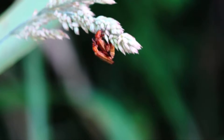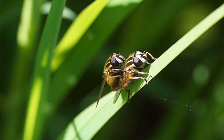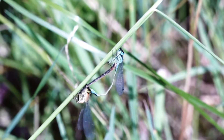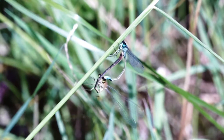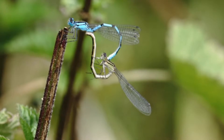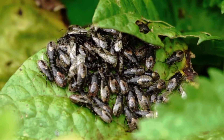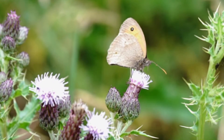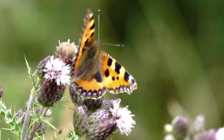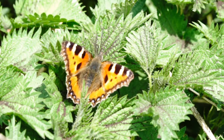For those insects that survive the start of the summer, their thoughts turn to the next generation. There can be a lot of competition to find an ideal mate. At the height of summer, butterflies add a burst of colour to the Ouse Washes, like this colourful tortoiseshell butterfly.